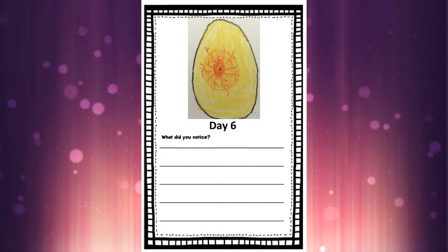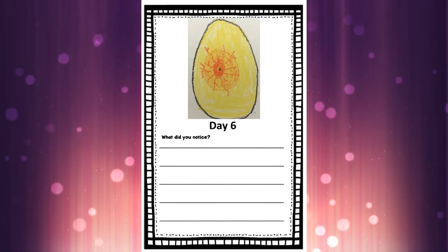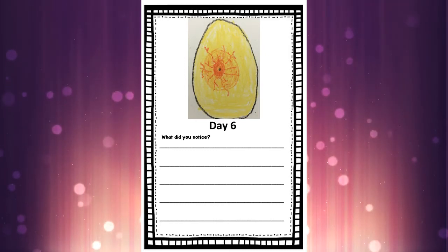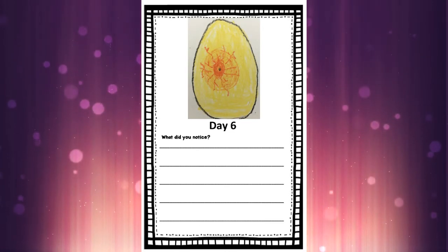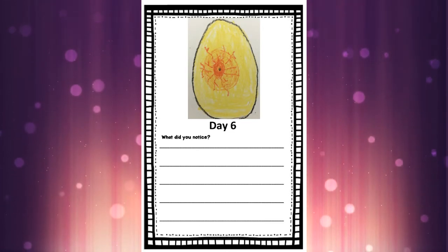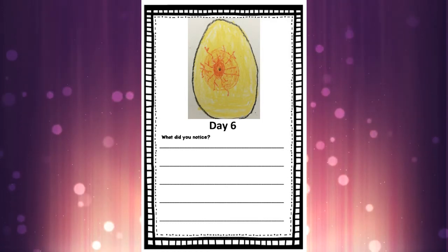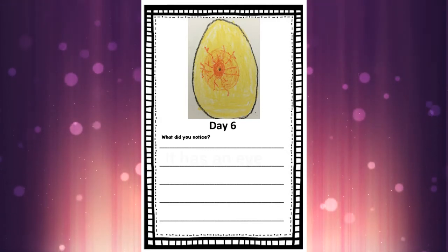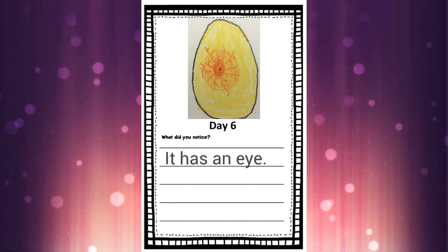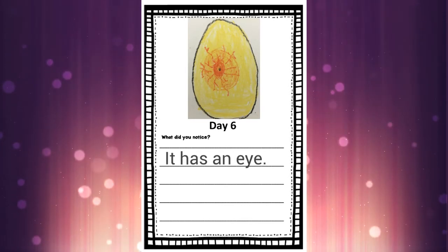In our hatching journal today, go to the page for day six. For today's page, we're going to draw the picture of the egg with the blood vessels, the red dot, and today we get to add the black eye.